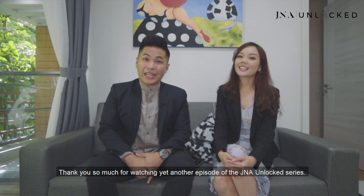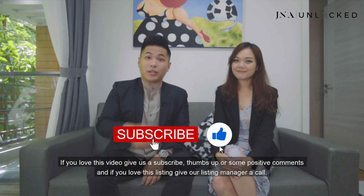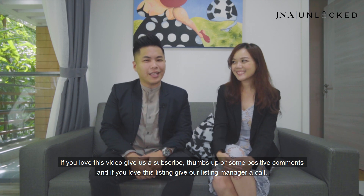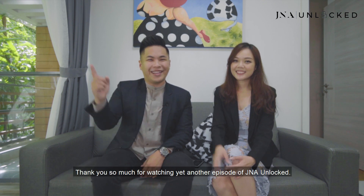Thank you so much for watching yet another episode of the JNA Outlook series. If you love this video, do give us a subscribe, thumbs up, or some positive comments. And if you love this listing, do remember to give our listing manager a call. Thank you so much for watching.